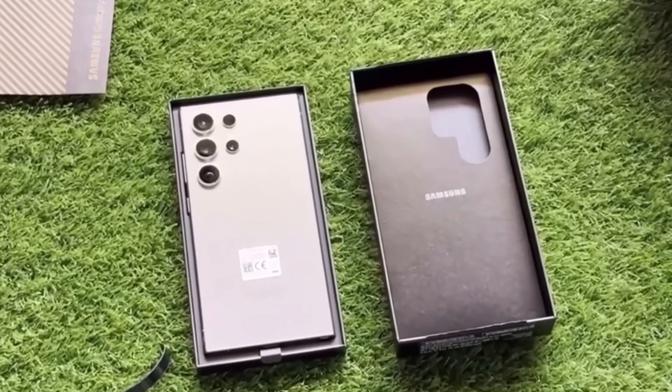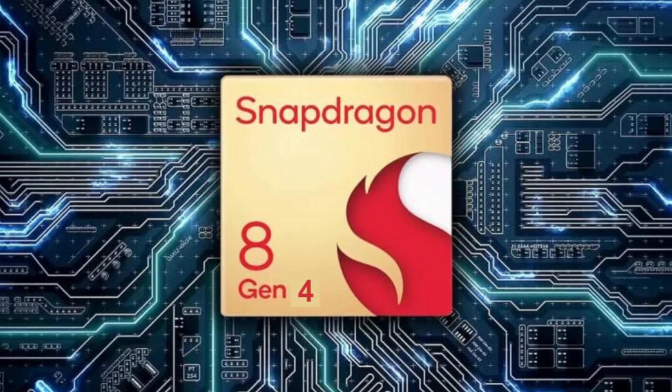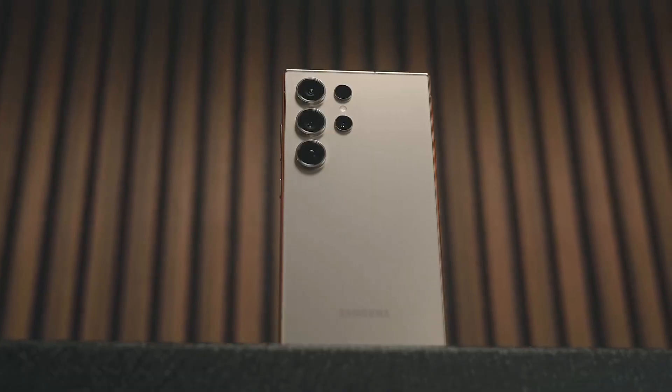That's a noticeable jump in power. Now, while benchmarks don't always reflect real-world performance perfectly, these numbers give us a solid idea of what the Snapdragon 8 Gen 4 is capable of. With higher clock speeds and better efficiency, the S25 Ultra is gearing up to be one of the most powerful devices Samsung has ever made.